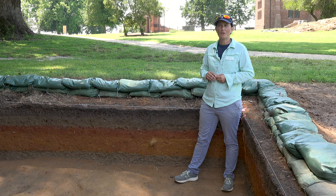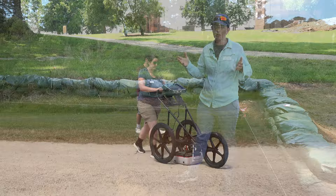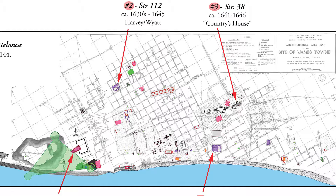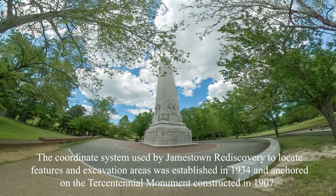A lot of people ask us how we choose a spot to dig. Sometimes it's through ground penetrating radar surveys that we've done recently on the site with our own equipment, or sometimes it's previous archaeology. Now Jamestown Island's grid that we work within was established by the National Park Service in the 1930s, and it's based on one of the corners of the steps for the obelisk, which was constructed for the 300th anniversary of Jamestown.